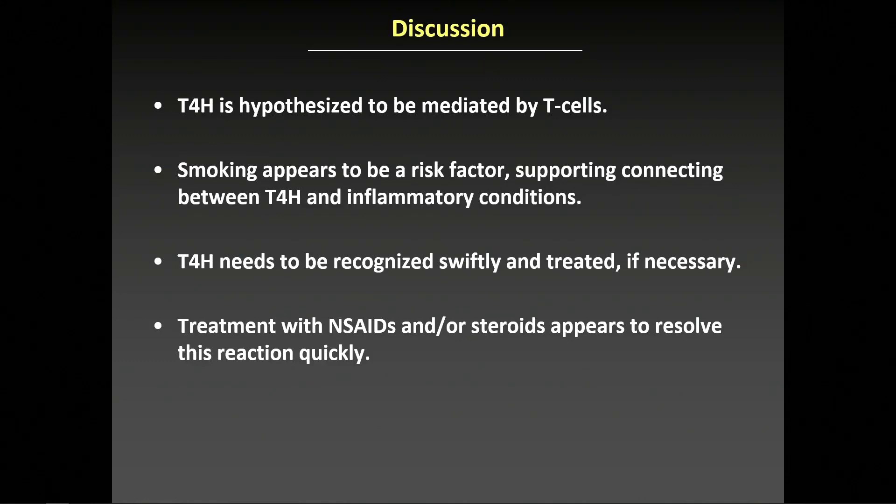This type 4 hypersensitivity reaction is mediated by T cells. We found that smoking appears to be a risk factor. We know that smoking provokes an inflammatory response in the vasculature, and this data supports a connection between preexisting inflammatory conditions being a risk factor for developing type 4 hypersensitivity.